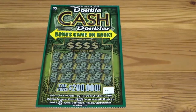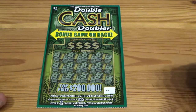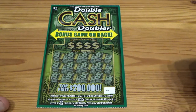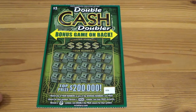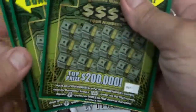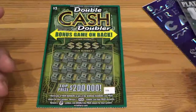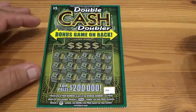Welcome back to His and Her Storage Treasures! We got a hundred dollars worth of scratcher tickets — two twenties, two tens, and eight fives. We're gonna start off with the five dollar tickets and see how it goes.